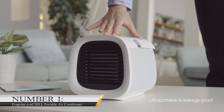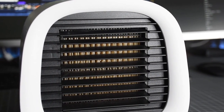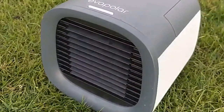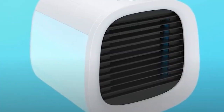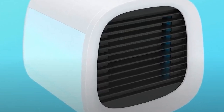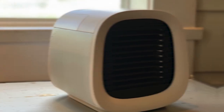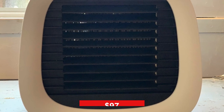Number 1: Evapolar Evachil Portable Air Conditioner. Evapolar Evachil is one of the best and most worthy gadgets you can ever get under $100. This portable air conditioner is probably the only portable AC that looks good. It's feature-packed and highly affordable. Having a personal AC like this has many advantages, one of which is portability. Another is that it can humidify, clean, and cool the air around you. Evachil looks clean and aesthetic on any table, and it sells for $97.